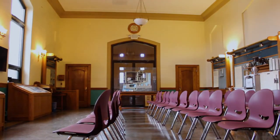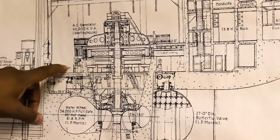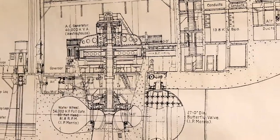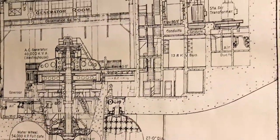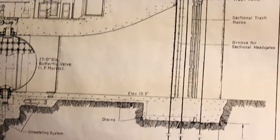Every day on the job we do a pre-job brief, discuss the work for the day. The men go out, survey the job. I make sure everything gets done right per excellence, rules and regulations and we get things done.